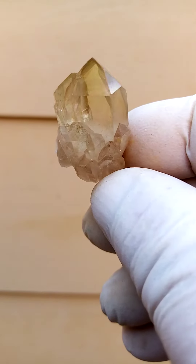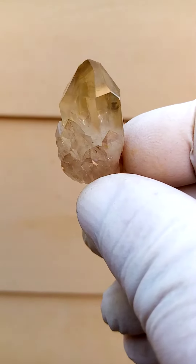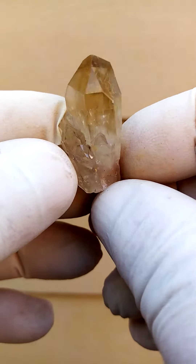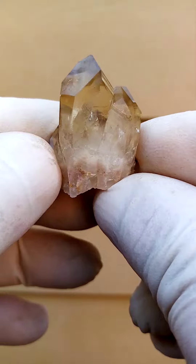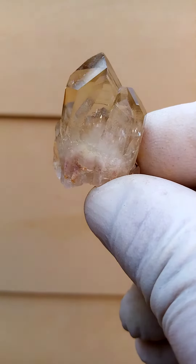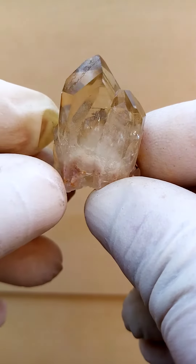Tiny double thumbnail Kundalini Citrine Quartz Cluster. I love the form of this one and it's almost perfect as I see it here — a few crystals sitting on a shared matrix.